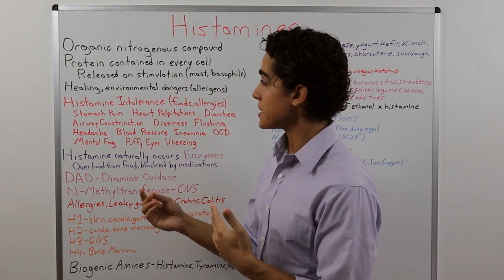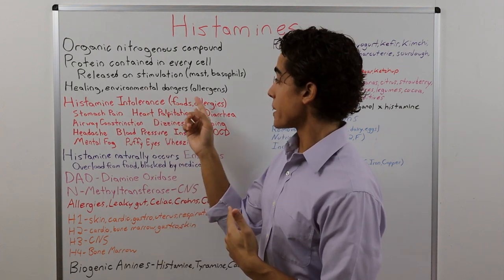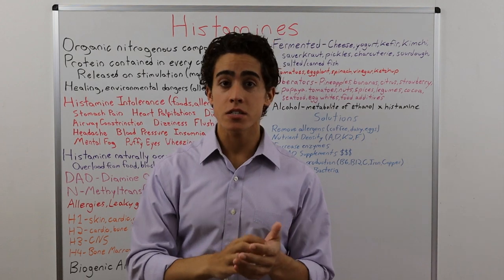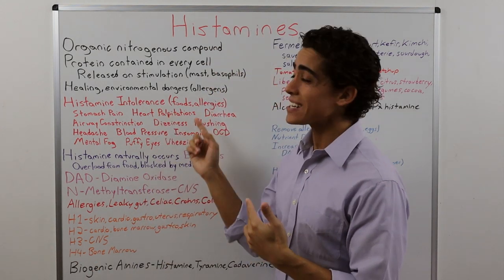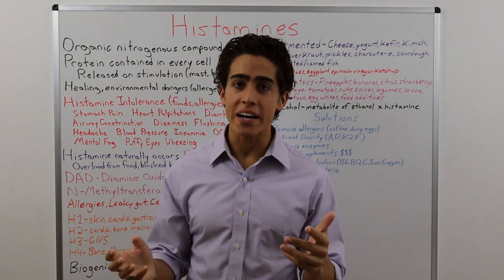The main function of histamine is healing as well as to warn us of environmental dangers such as allergens. The main reason to discuss histamine is histamine intolerance — a condition where histamine fails to break down in the body.